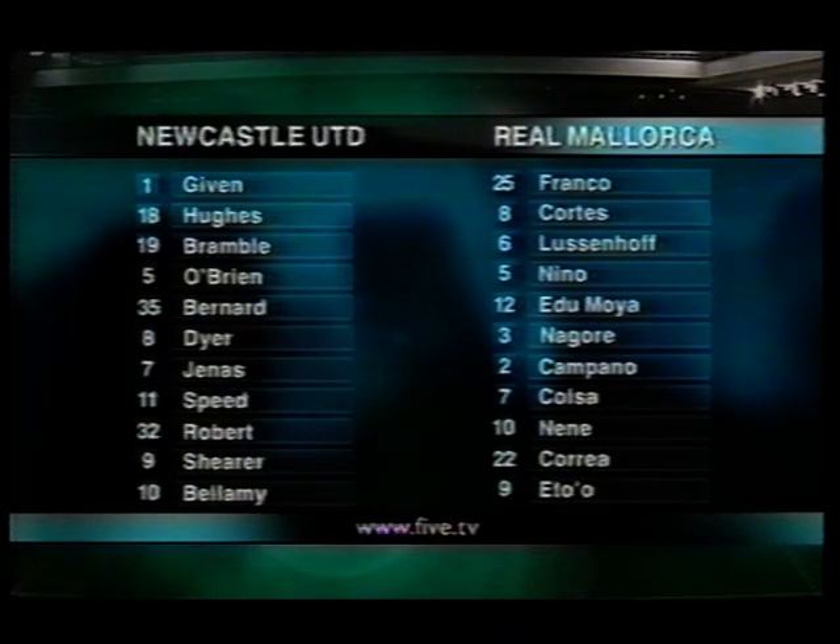We'll have a look at Newcastle and Mallorca. The Newcastle team features Shearer and Bellamy, the favourite combination up front, and Etou up front for Mallorca, who has caused a lot of speculation — he's a very good player. So let's have a look at this with John Helm at the commentary.